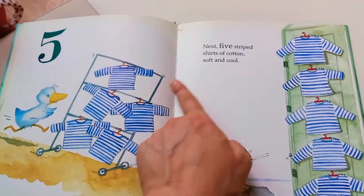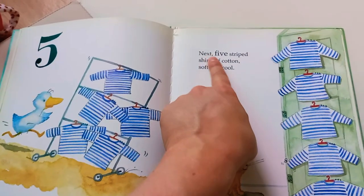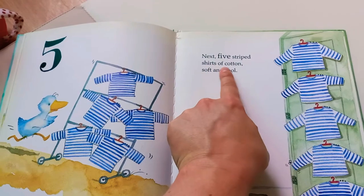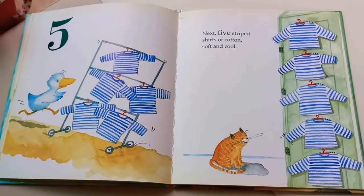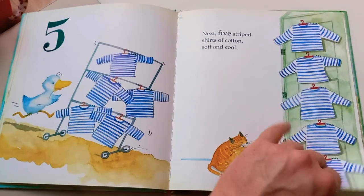Wow, nice shirts! Next, five striped shirts of cotton — soft and cool. Very nice. Those would look good at the beach.